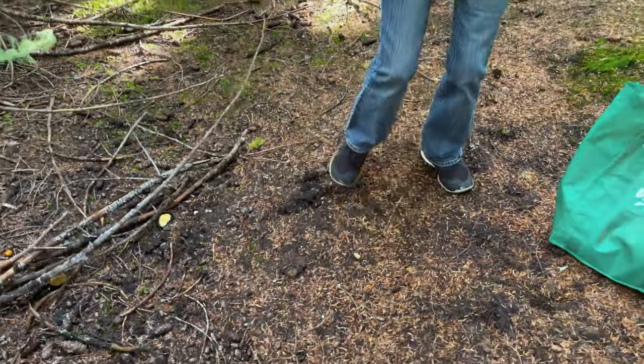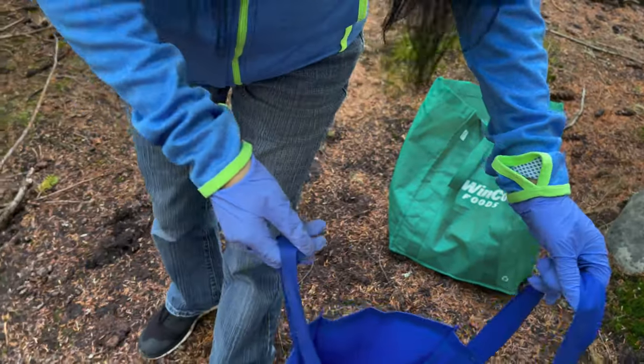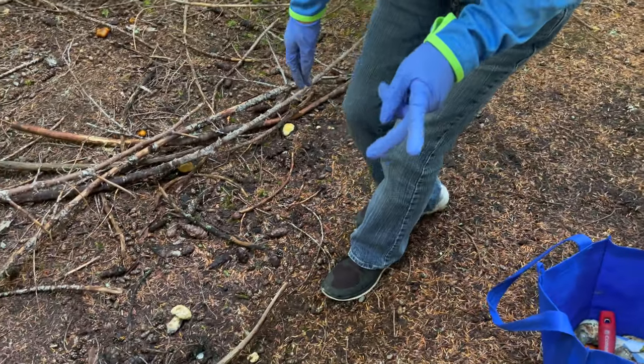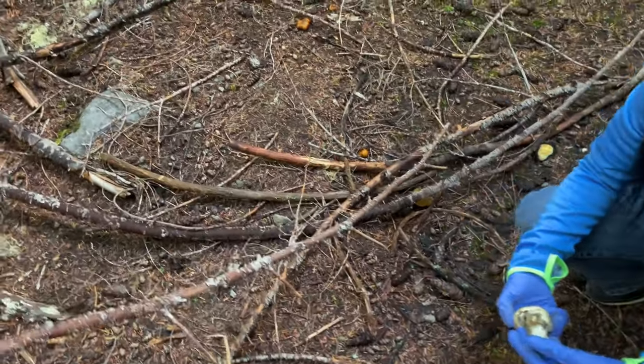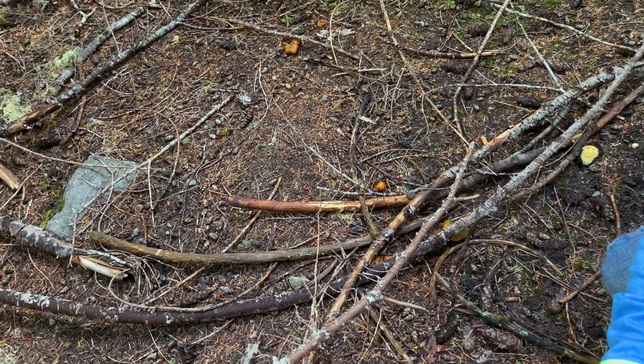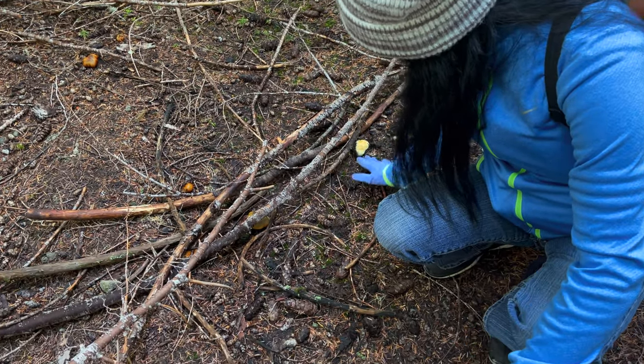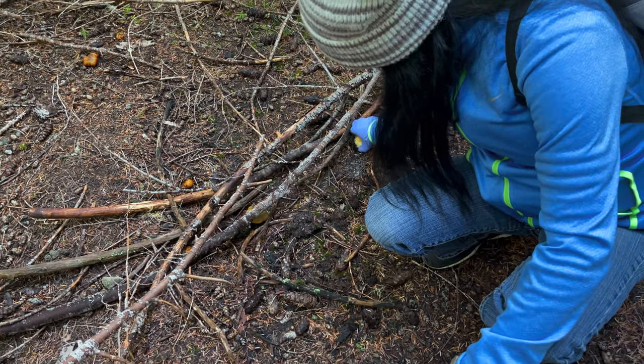That one's already been cut — it was too small, you think? Let's take a look and examine it. They cut it — it might be a forager that doesn't know about matsutake. Well, maybe it's not a matsutake? It is — it has a scent and everything.